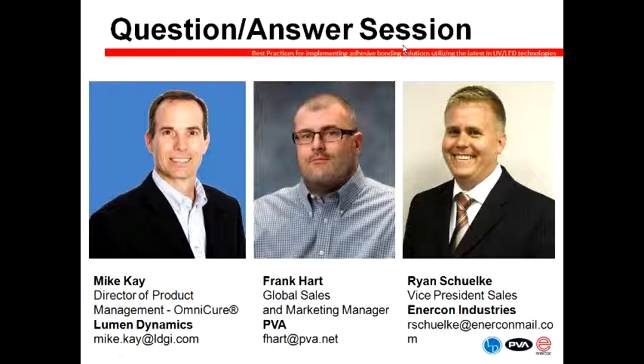We've certainly gone over time here, and in respect to everyone we will conclude the webinar now. If we did not get a chance to answer your question, we will share these with the panelists and they will follow up with you. We'd like to thank you again for your time. Everyone attending today will receive an email with access to the recording of the webinar and the presentation slides once they are posted online, which should be in a day or two. Thank you again and this concludes today's webinar.